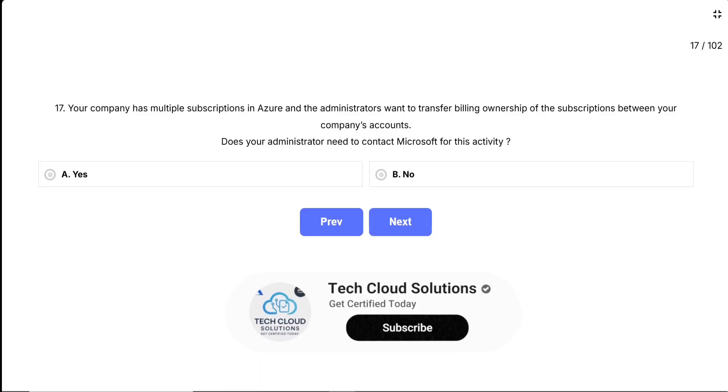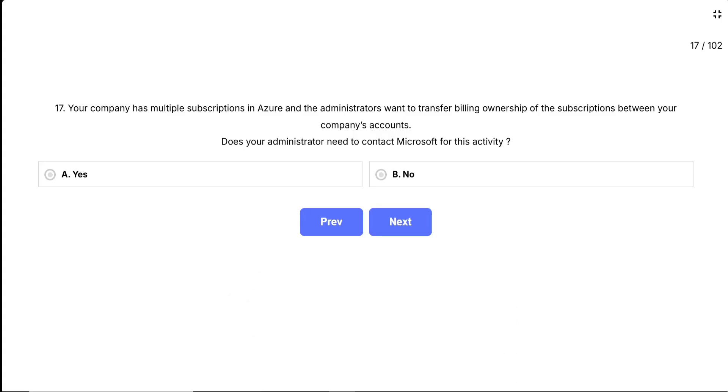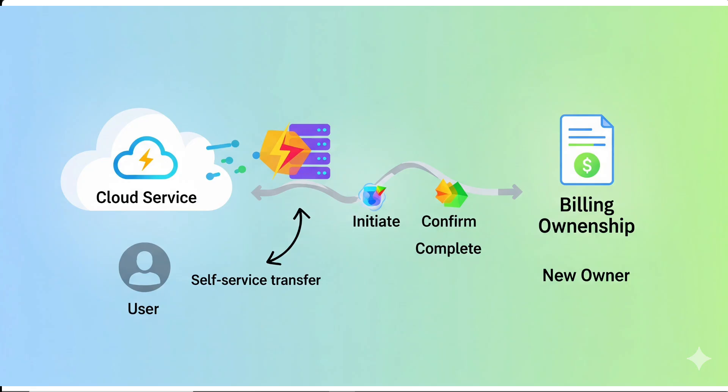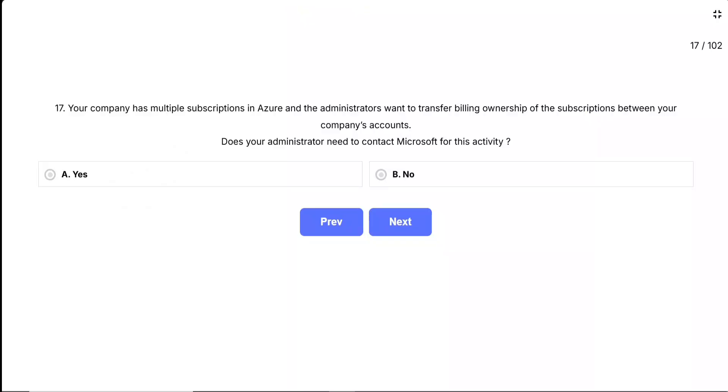The options are: A, Yes; B, No. Think of this like transferring a phone bill from one person to another in your family. Some companies make you call customer service and go through a lengthy process with representatives, but modern user-friendly services often let you handle these transfers yourself through their website or app. Azure is designed to give administrators self-service capabilities for common tasks. The question is really asking: is billing ownership transfer something so complex that Microsoft has to do it for you, or is it something they've made simple enough for you to do yourself? The correct answer is No.